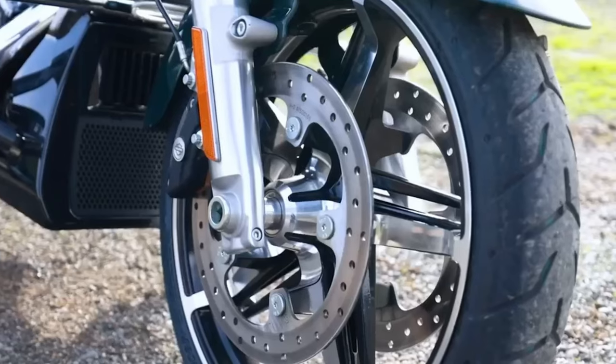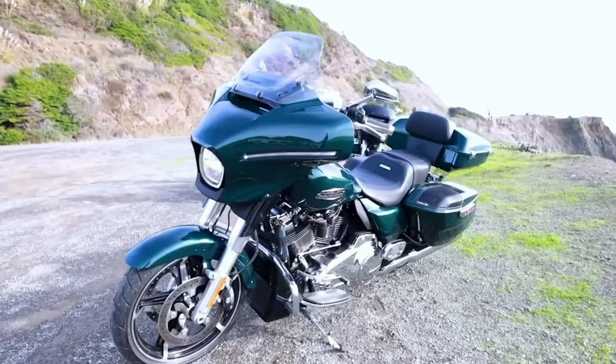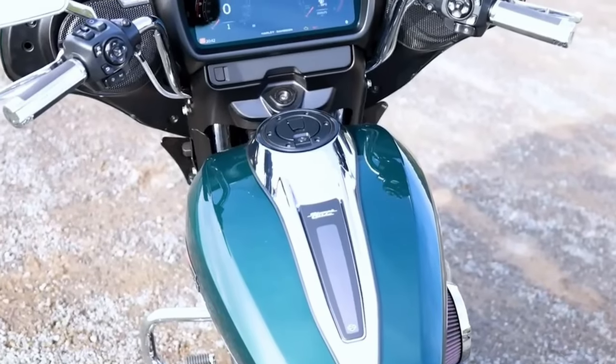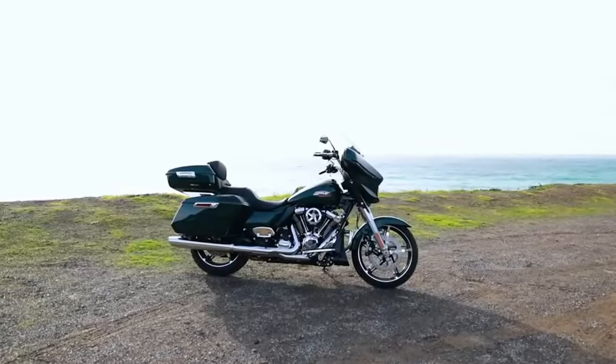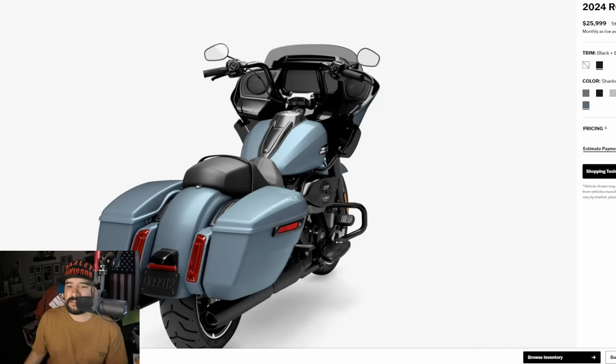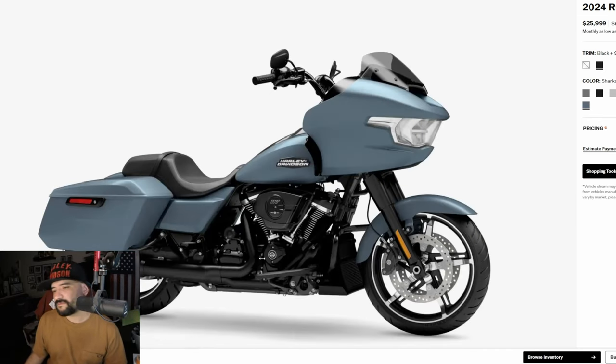Is any of that stuff worth it? Yes, it's got a new display, liquid-cooled heads, redesigned saddlebags, fairing, improved suspension and handling, and a reduction in weight. There's a lot of stuff to really like from Harley — but it's just not worth it because it does not fit my riding style at all. Anyway, thanks for tuning in and watching. Life's risk — get out there and ride. Later.